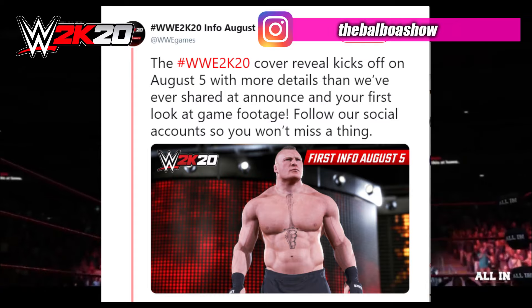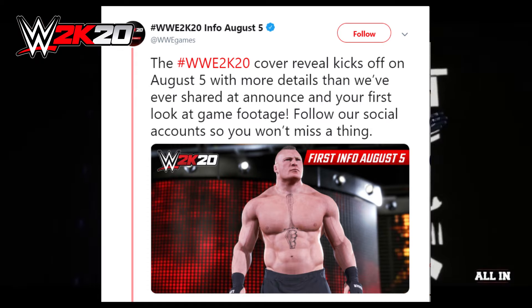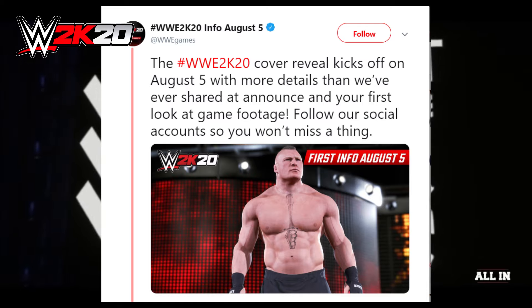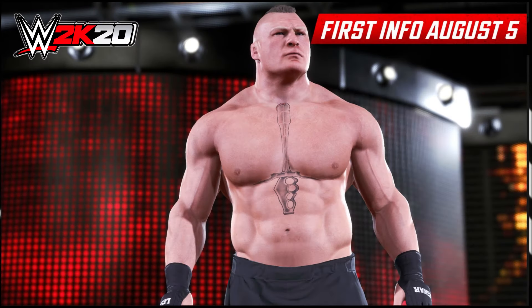WWE 2K Games at WWE Games then posted this: the WWE 2K20 cover reveal kicks off on August 5th with more details than we've ever shared at announce and your first look at game footage. Follow our social accounts so you won't miss a thing. So we're going to be getting a whole load of information on August 5th, which is absolutely insane.